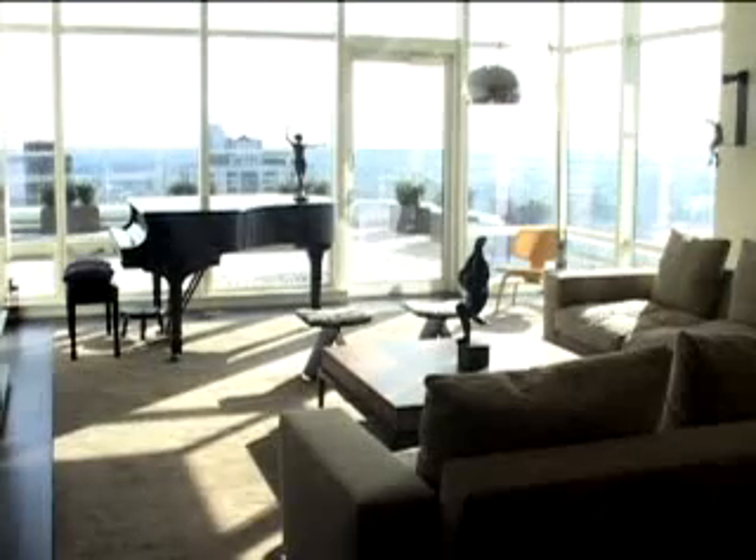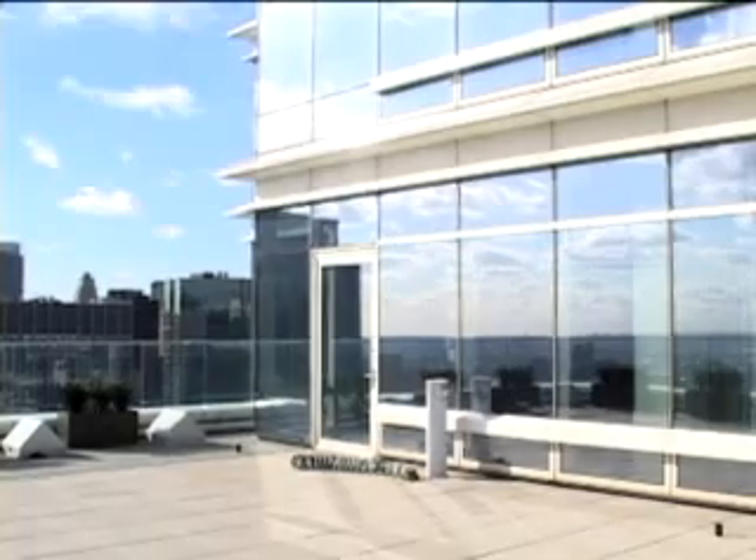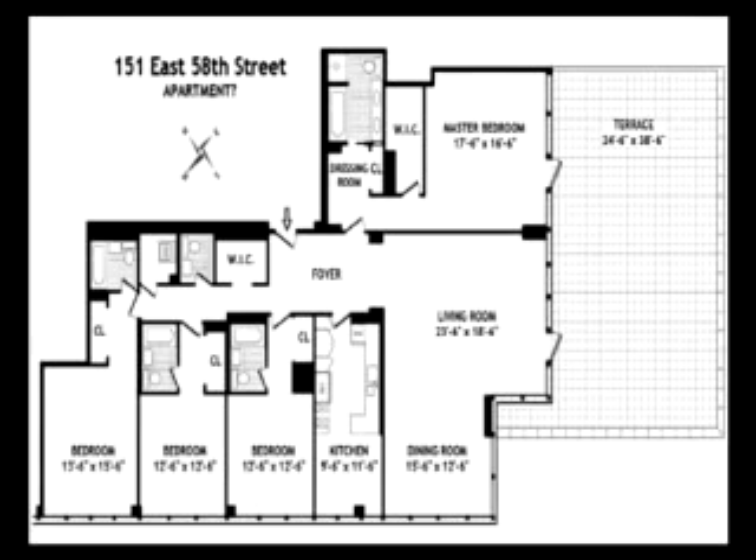The apartment itself is 2,900 square feet of interior space, plus 1,000 square feet of exterior space on the 34th floor. Presently, the apartment is a four-bedroom, four-and-a-half bathroom, living room, dining room, and kitchen.